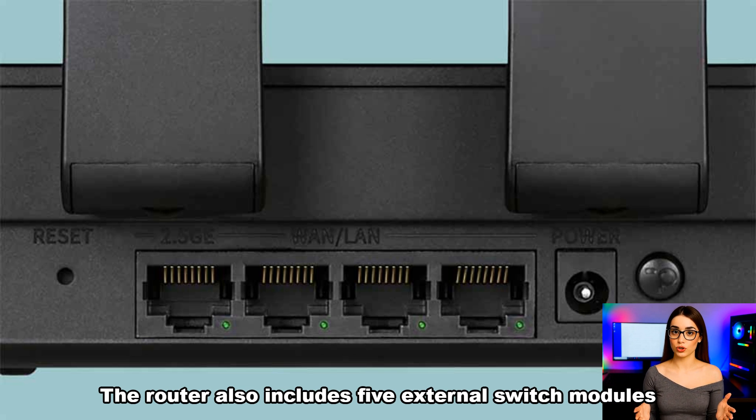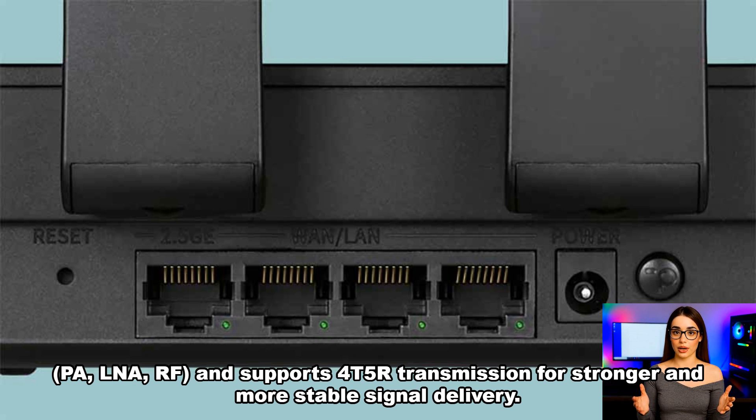The router also includes five external switch modules — PA, LNA, RF — and supports 4T5R transmission for stronger and more stable signal delivery.